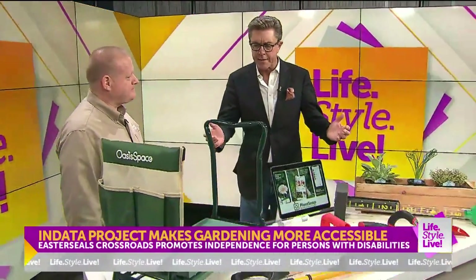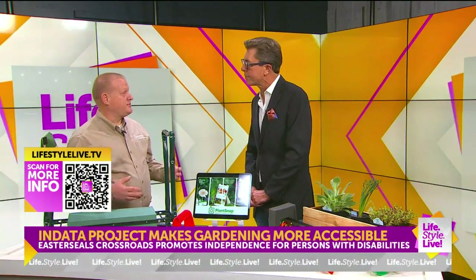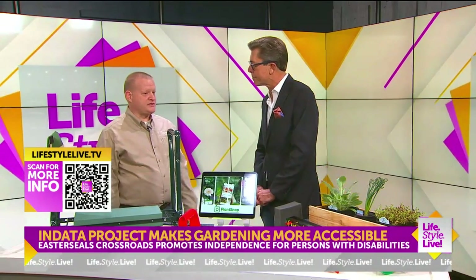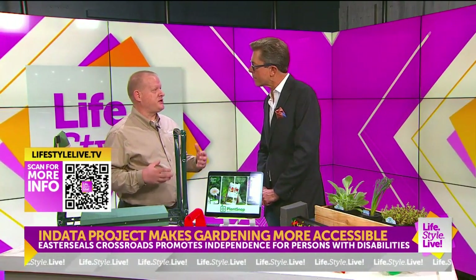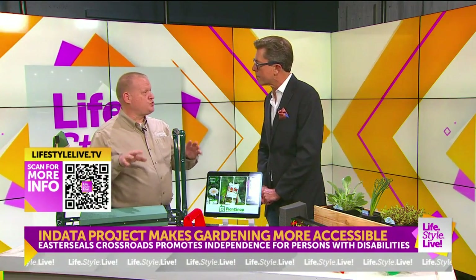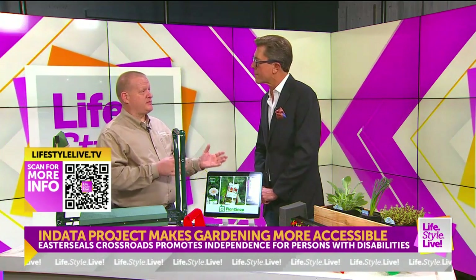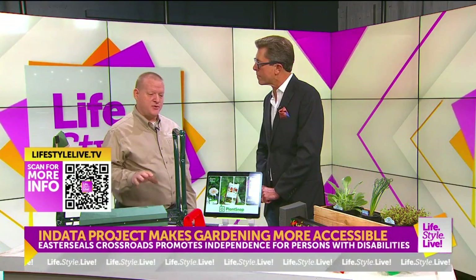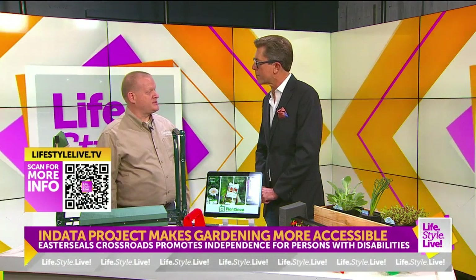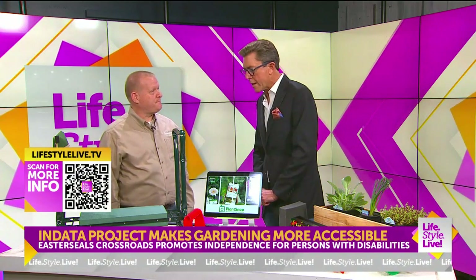If there's one message to get out there about gardening for anybody who thinks they can't get into the garden, what would that be? Come to our website — it's www.eastersealstech.com. Or there's a great organization here in Indiana: the Indiana AgrAbility Project. They have lots of tools, suggestions, and information about all things accessible, from small gardens to farming and agricultural. I think their website is AgrAbility.org. It's a great place to learn more.